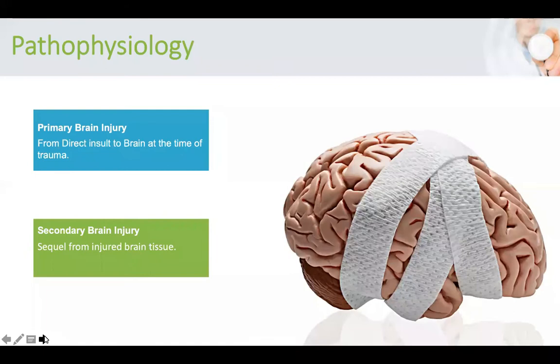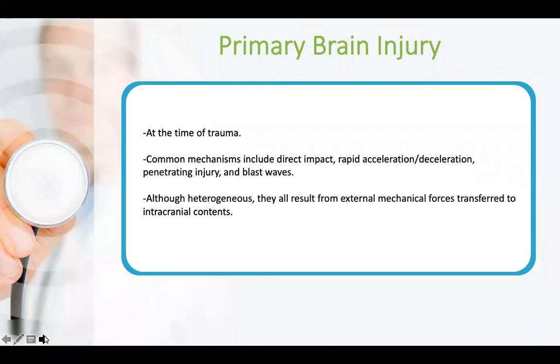Secondary brain injury is a sequel from the primary brain injury — meaning all the other following injuries that could result from it. The primary brain injury occurs at the time of trauma; common mechanisms include direct impact, rapid acceleration and deceleration, penetrating injuries, and blast waves. Although these mechanisms are heterogeneous, they all result from external mechanical forces translated to the brain parenchyma.